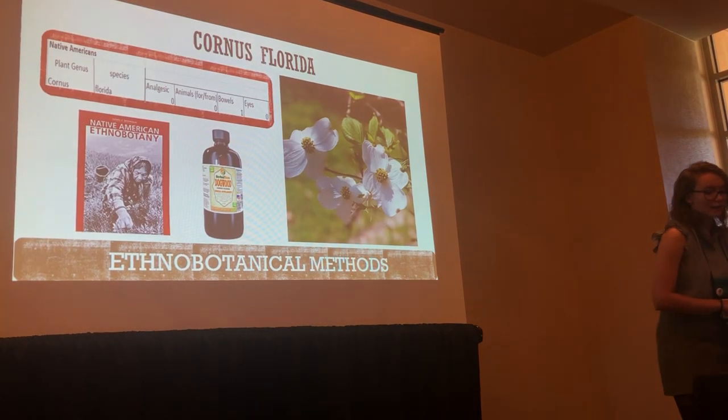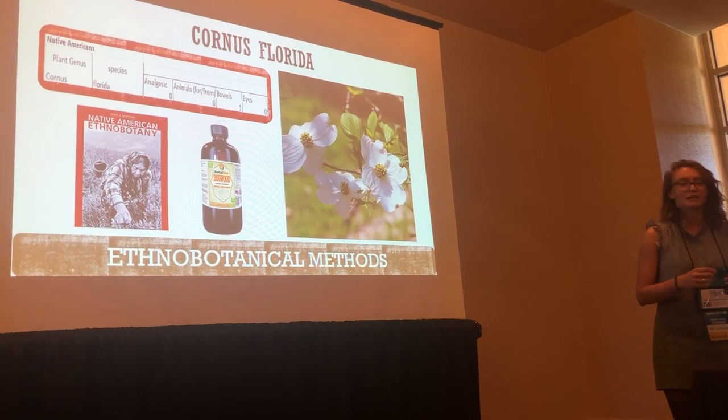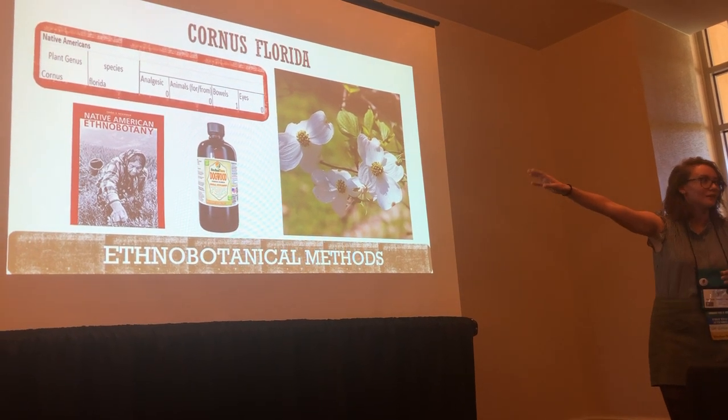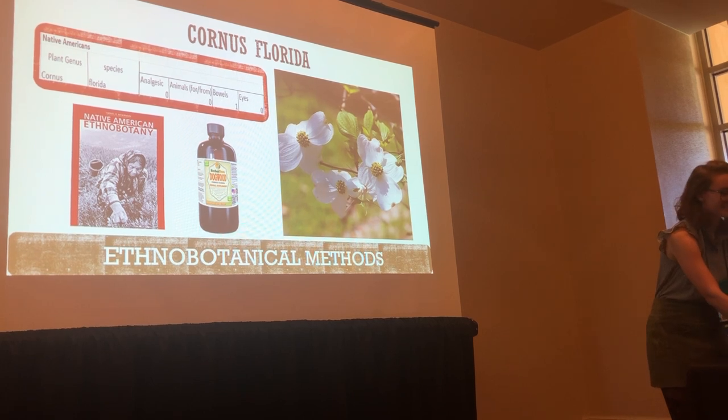An example of that would be Cornus florida, the flowering dogwood — it's the state plant of Virginia. It was used by Native Americans as an anti-diarrheal, and we would put a little one under the bowels category. So that's just a little example of how the categorization worked.